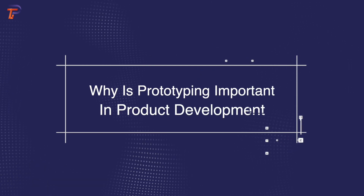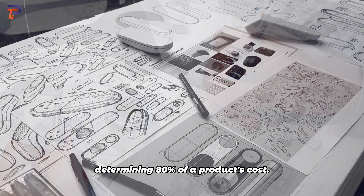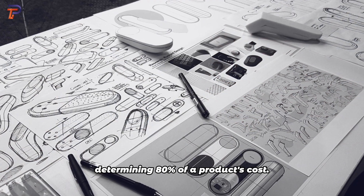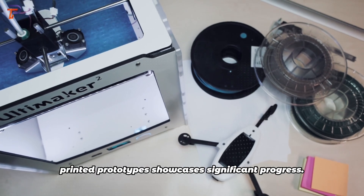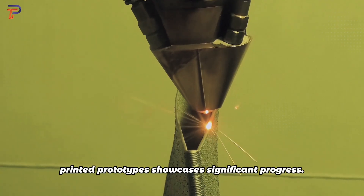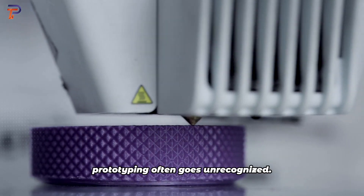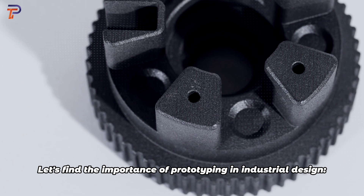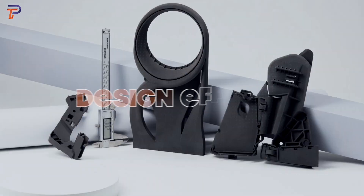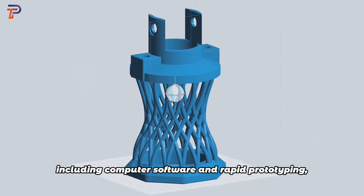Why is prototyping important in product development? Design is crucial, determining 80 percent of a product's cost. As industries advance, the evolution from handcrafted to 3D printed prototypes showcases significant progress, yet the immense value of 3D prototyping often goes unrecognized. Let's explore the importance of prototyping in industrial design.